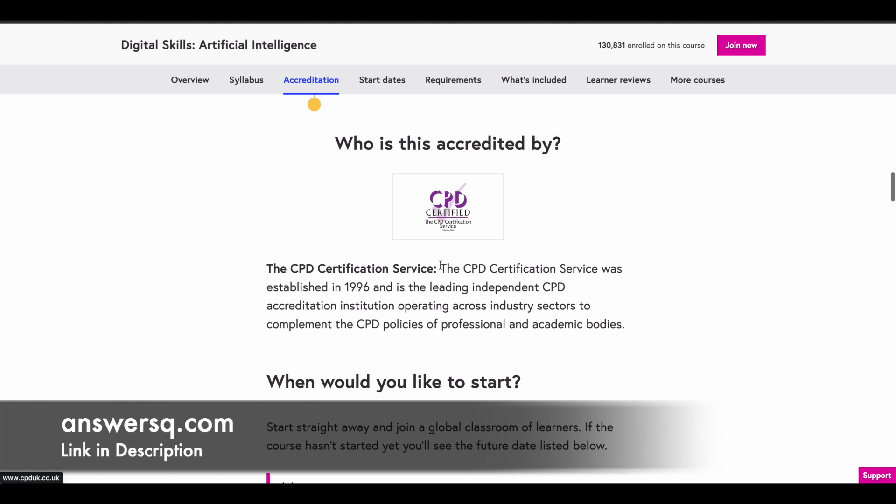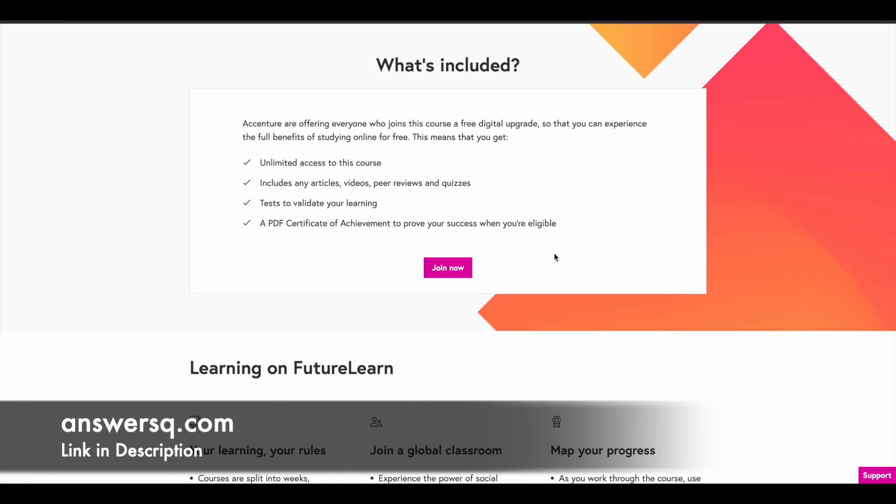This course is also certified by the CPD Certification Service. Once you enroll, you get unlimited access to it, and the course materials include articles, videos, peer reviews, and quizzes. At the end of the course, there will be a test to validate your learning, and once you complete it, you will receive a PDF certificate of achievement.